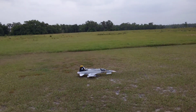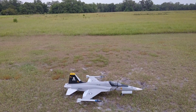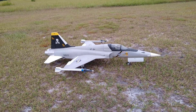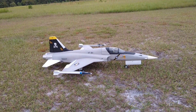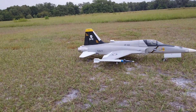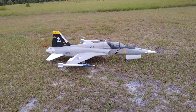Alright, check it out — we got the VF-84 F5. That's right, this thing flies off a carrier; it's got a tail hook, so it must fly off a carrier.